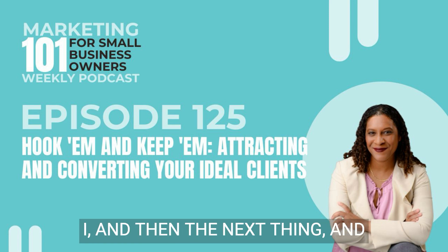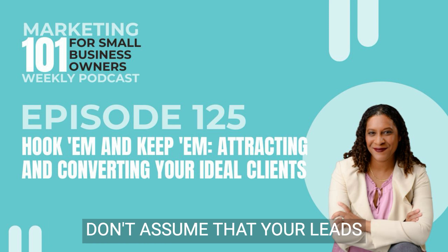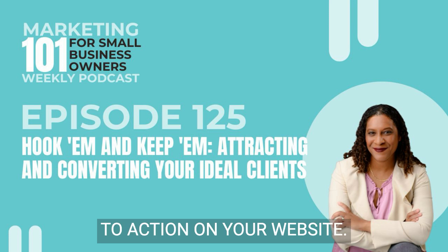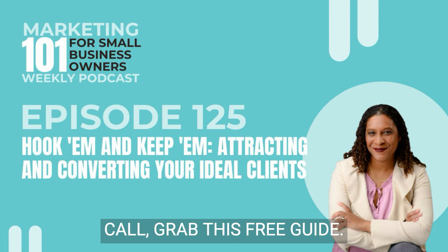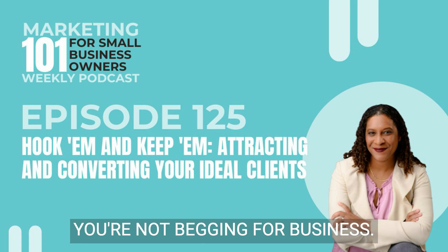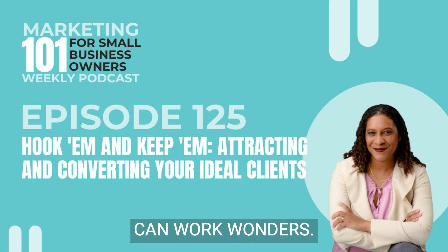And then the last thing you want to think about is make the ask, because sometimes people just need a nudge. Don't assume that your leads know how to work with you. Have a crystal clear call to action on your website, in your content, even in your DMs — 'book a discovery call,' 'grab this free guide.' It takes the guesswork out for them. Be confident in your value. You're solving their problems and you're not begging for business. Something simple like 'ready to get started?' at the end of your free consultation can work wonders.